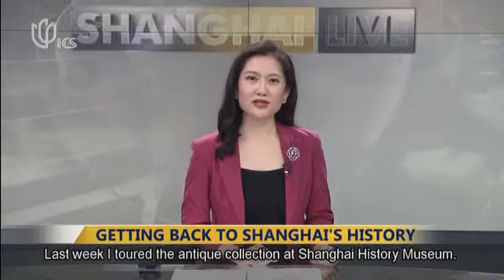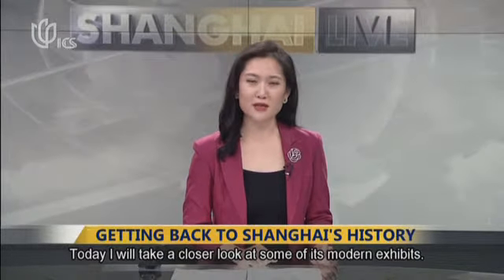Last week, I toured the Antique Collection at Shanghai History Museum. Today, I will take a closer look at some of its modern exhibits.